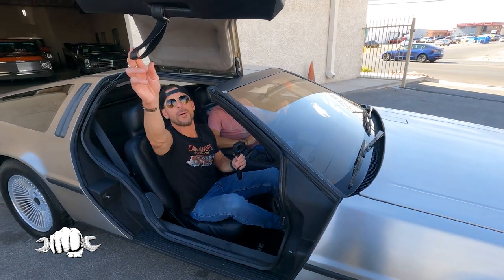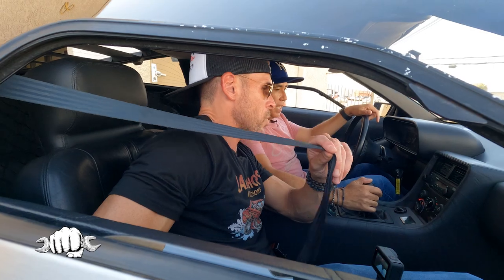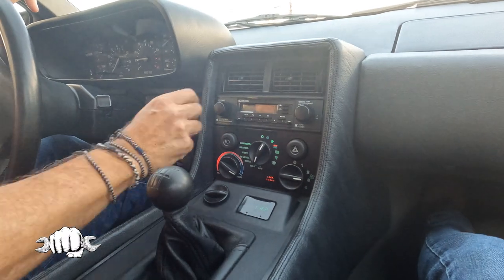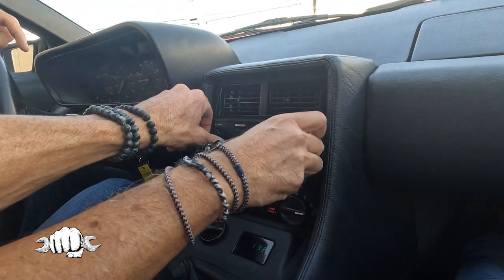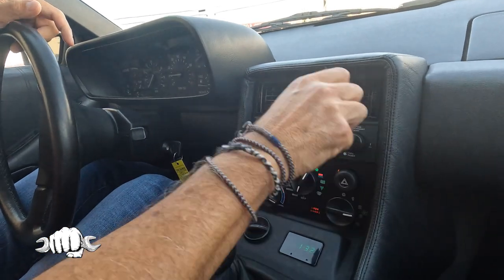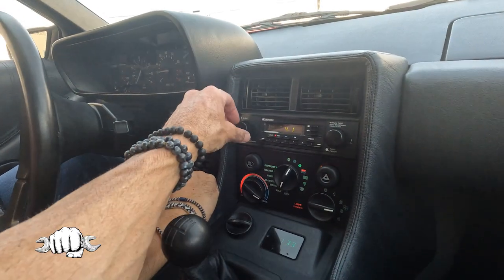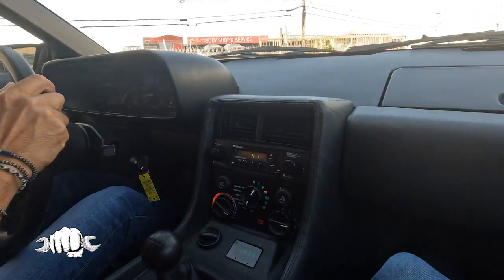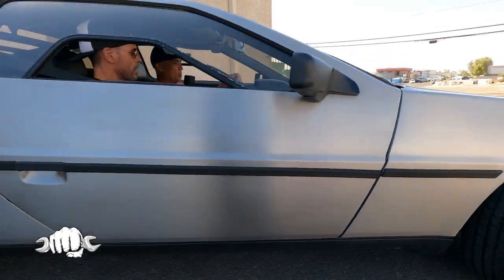All you do is grab the strap and pull it down. Everything inside here is all original. The radio — believe it or not, Craig was the original radio and that is the original. You've got to put it to 94.1, the radio station I work for. I'll turn the volume down so we don't get a YouTube copyright ding. The fact that I'm sitting in a DeLorean listening to the radio station I work for is a pretty epic moment, Mike. It's also a manual stick shift — some of them did come automatic, but the stick was more sporty.